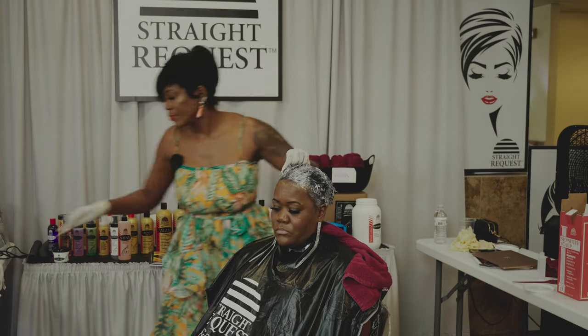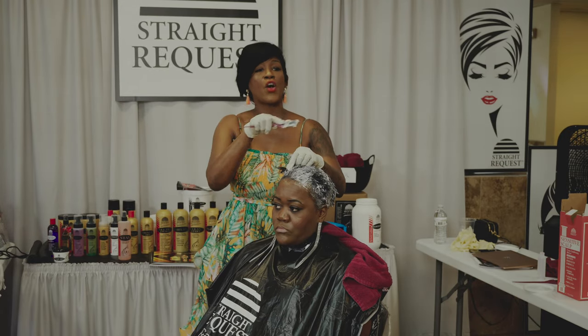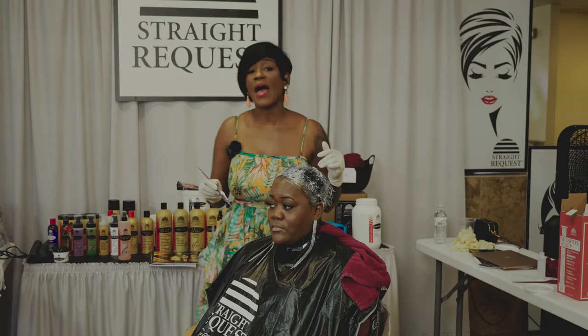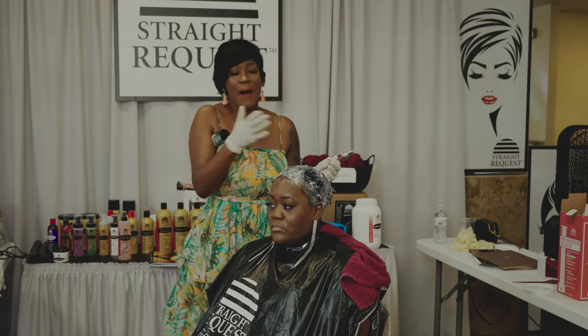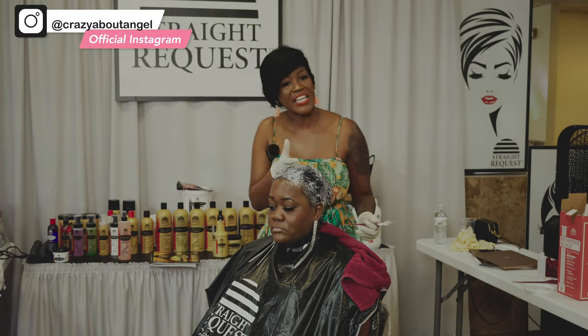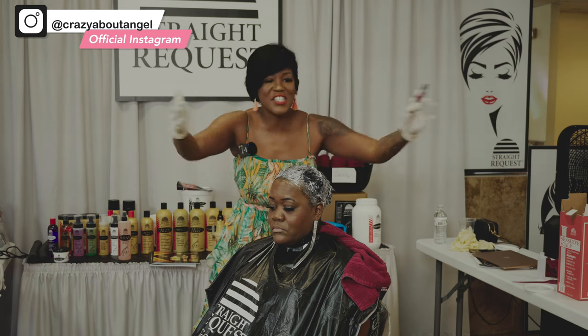It is so important that we use the leave-in conditioner. I use the 3-in-1 pH balancer, not the Silky Fast Dry, after any chemical service, because I want to make sure I'm doing the right thing. Silky Fast Dry is my maintenance leave-in. But after any chemicals, I go in with that 3-in-1 pH balancer, because it's going to balance that hair back down to its happy place. That's the difference.